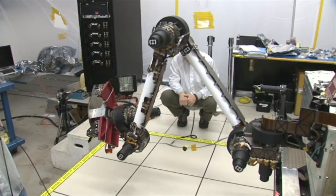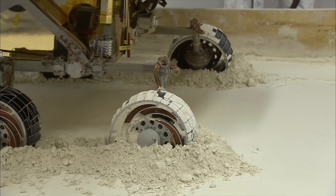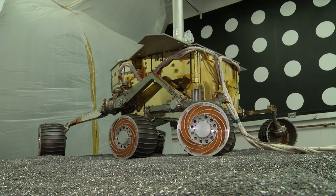JPL developed a flex endurance test that was to be performed under a simulated Martian environment. As we had done on previous missions, we partnered with JPL's flex expert to come up with a construction that would pass these critical tests.